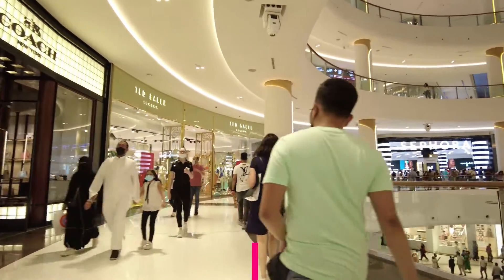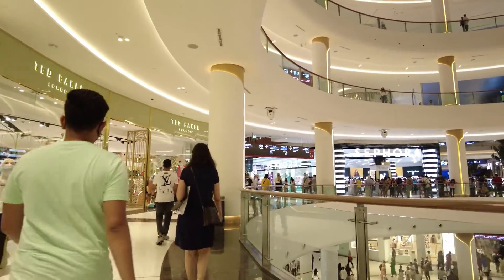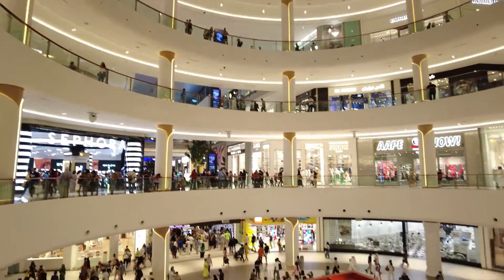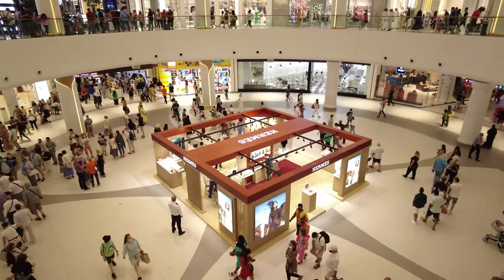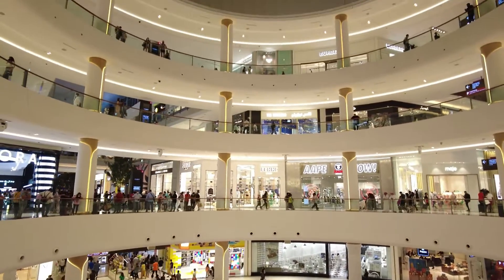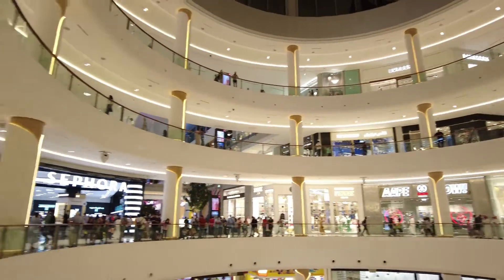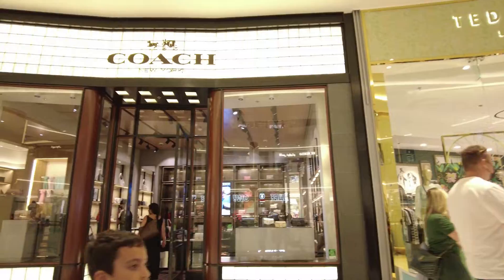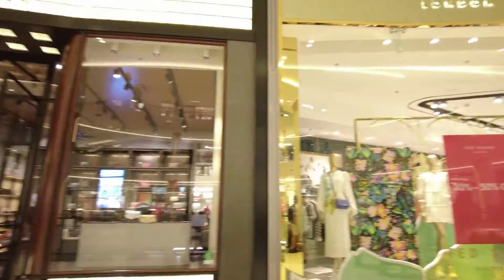So many people. Let's walk and see. There is Sephora, there is Hermes. That's Ape. That's Ted Baker. All Coach — all designer brands, famous brands.